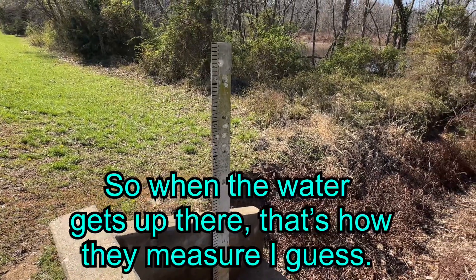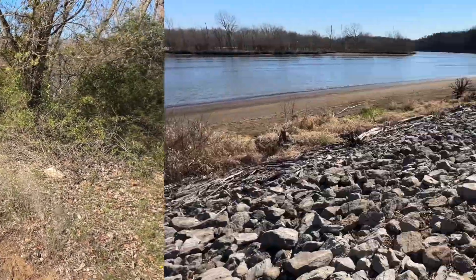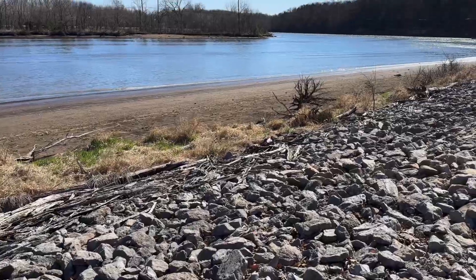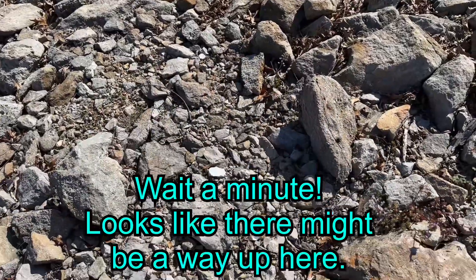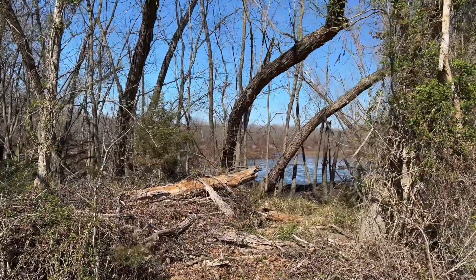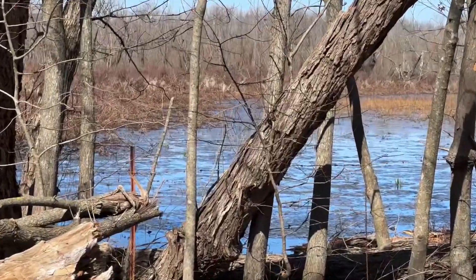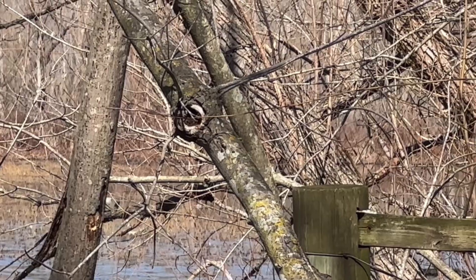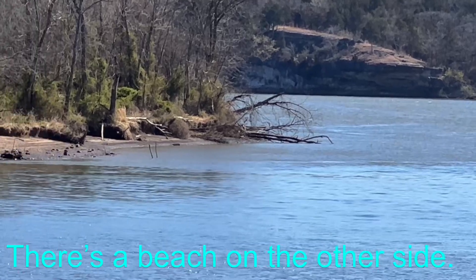So when the water gets up there, that's how pretty sure I guess. I think I'll try going down right here — wait a minute, it looks like they might be way up here. There's a beach on the other side.